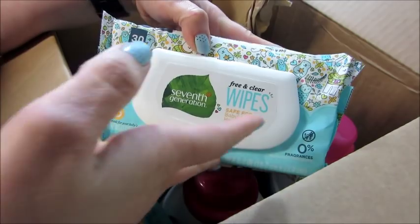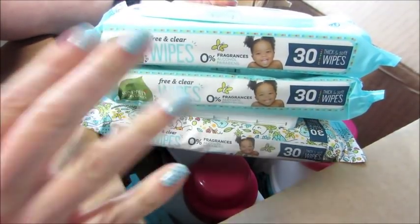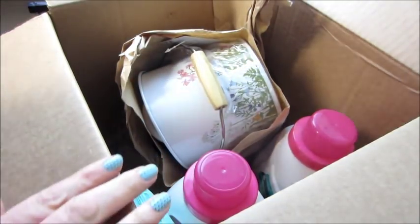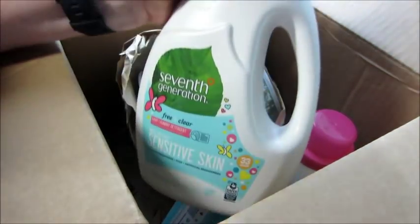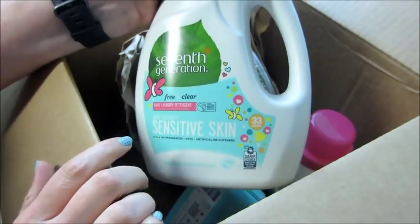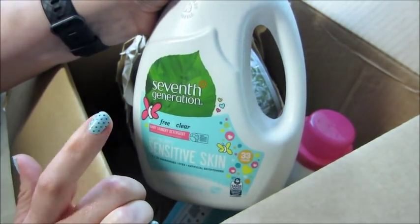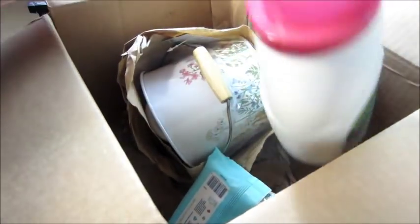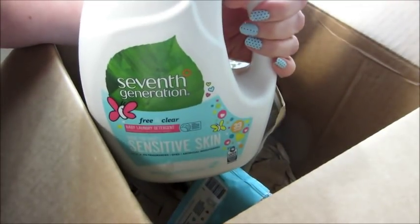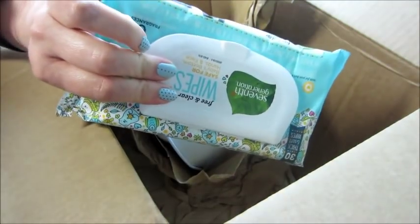Next up, I got a couple packets of these free and clear Seventh Generation wipes. I'm going on vacation soon and I thought that since they close and they're thin — not the real thick packs — they'd be best to keep in my little backpack with the kids. I also always get detergent every time I order from them or Honest Company. I always use a free and clear for sensitive skin because Jackson has sensitive skin and eczema. I do too, and I'm not sure if Raylyn's going to have that kind of skin, but just to be safe I wash everything in it.